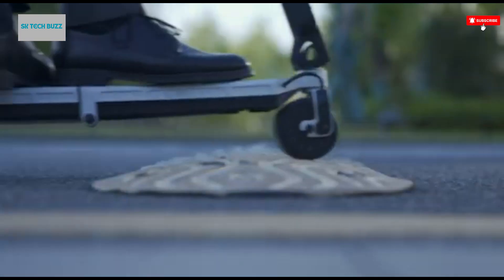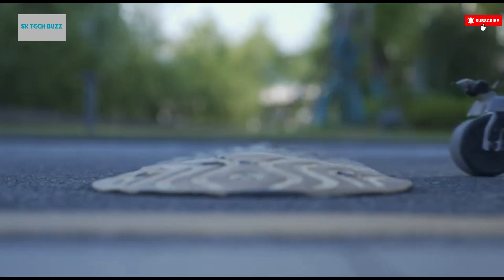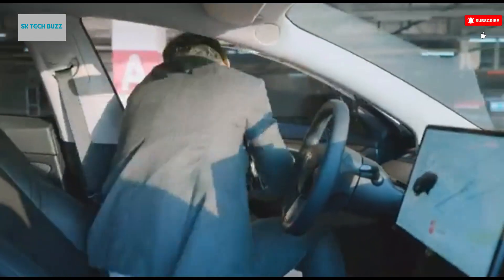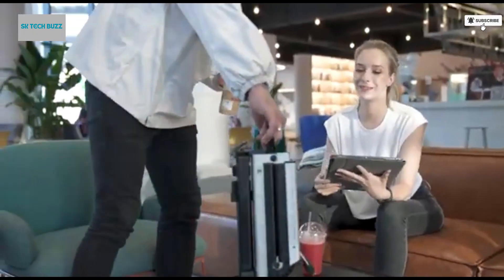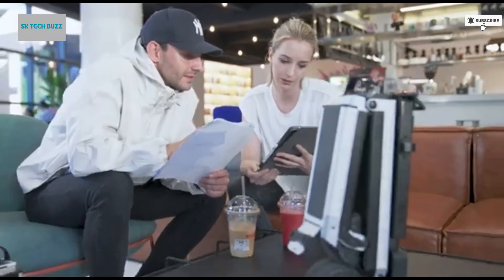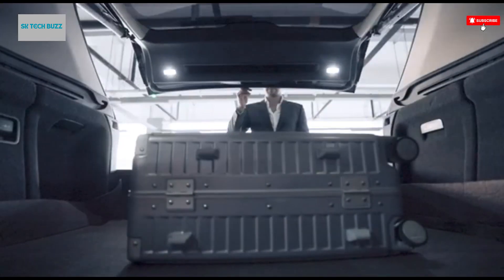Safety is also a priority, with advanced features like regenerative braking for more efficient stopping and integrated LED lights to keep you visible during night rides or in low-light conditions. Every detail is crafted to make your journey safer, smarter, and more enjoyable.